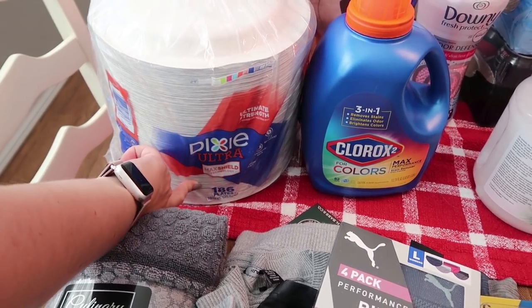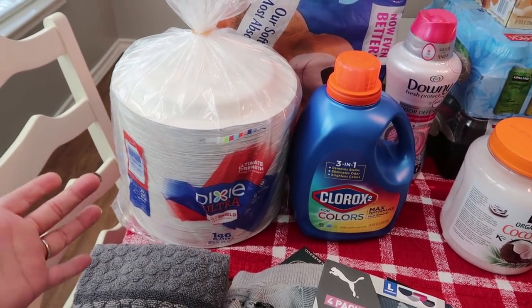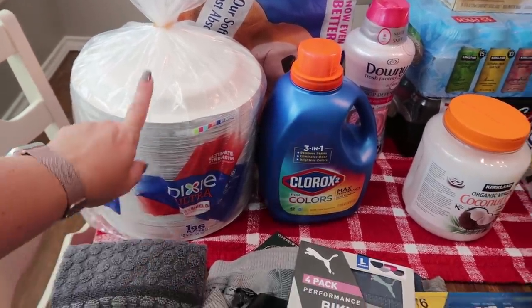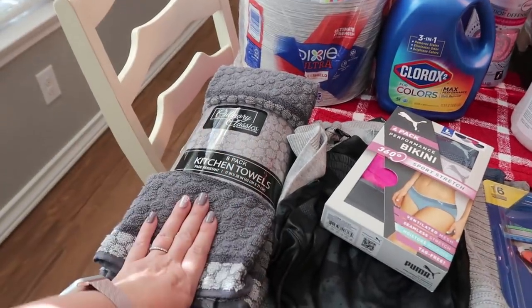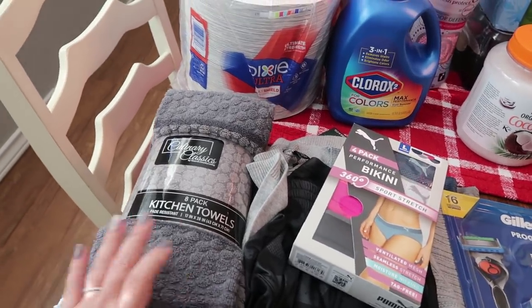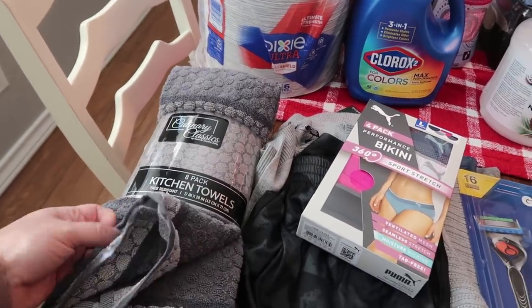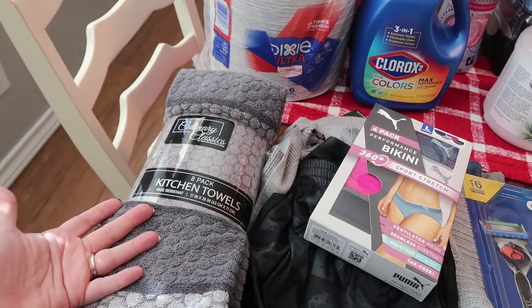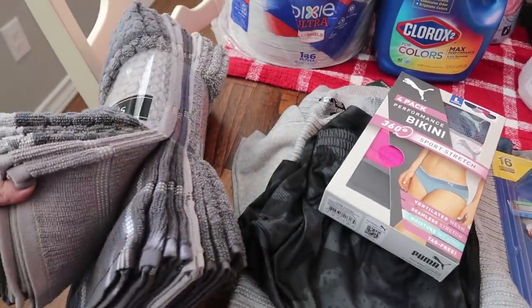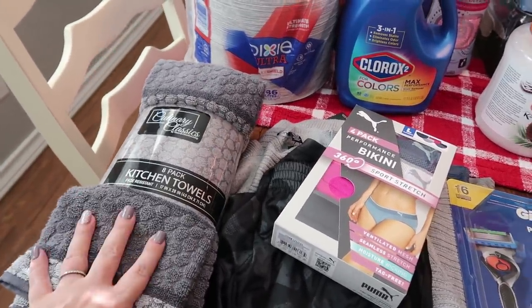With three younger kids that I'm constantly making things for, especially now that we homeschool, paper plates are definitely in this house. It is time for me to replace a lot of my kitchen towels — my white ones are just really dingy looking. So I went ahead and picked up this eight pack. These will be replacing my old ones. I got the gray just so stains don't show as well, and my walls are gray throughout the entire house so I thought these would match pretty good.